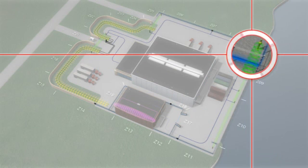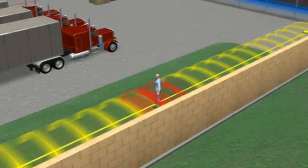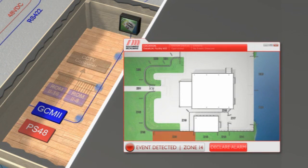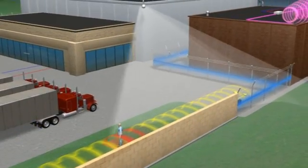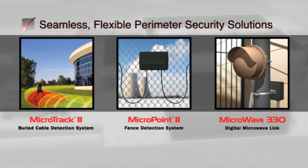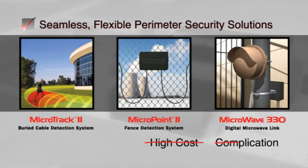For added flexibility, multiple sensor technologies can be assigned to a single zone. When an intrusion attempt occurs, alarm data is communicated to the controller, and its location is displayed on a graphic site map. Zones may also be associated with specific outputs, such as camera presets, so that when the perimeter is breached, precise visual assessment is achieved. Finally, seamless, flexible perimeter security solutions without the high cost or complication traditionally associated with integrating multiple technologies.